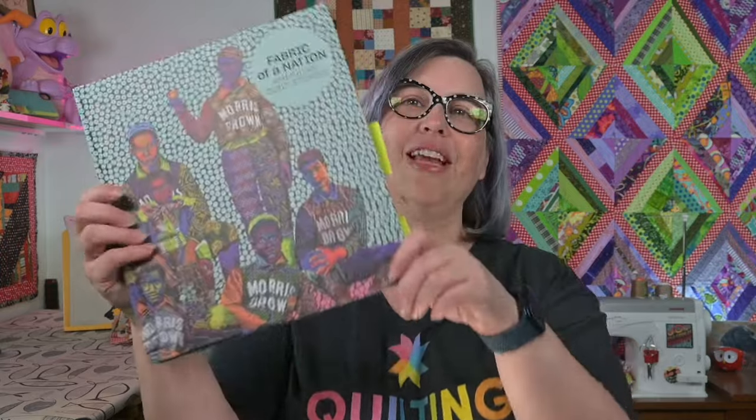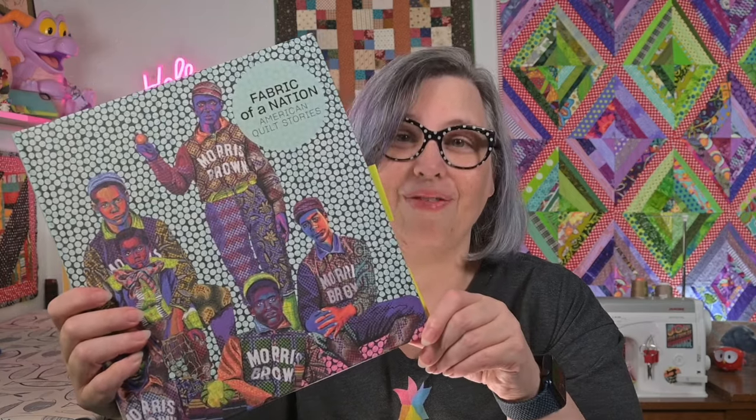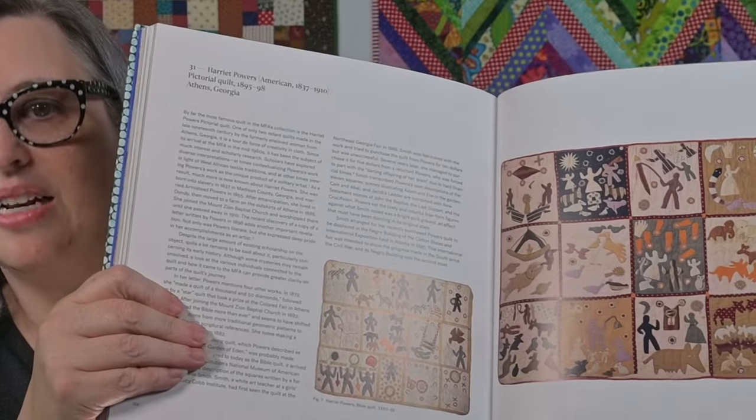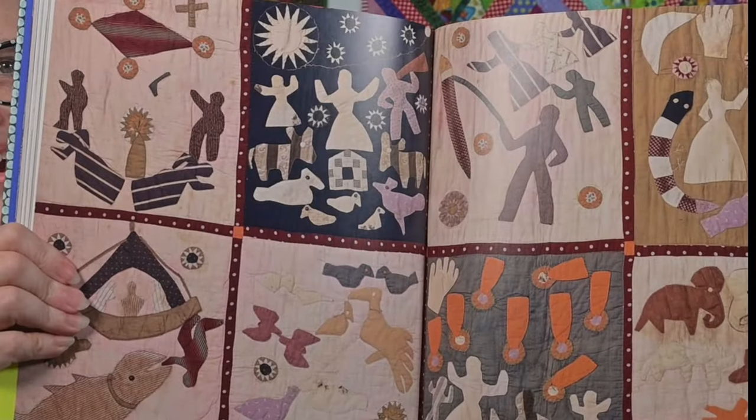Next, we have Fabric of a Nation — again, Bisa Butler on the cover. This is the museum book that accompanied an exhibit at MFA in Boston, one of my very favorite places on earth. We were not able to attend, but my friend Tara Miller did. She visited and has a beautiful video about the Harriet Powers quilts. I'll link that in the description box. I look through this book and I am in complete awe. I feel inspired, connected, and overwhelmed by the work and the stories and the lives contained within the quilts in these pages. You know me — it's all about story.